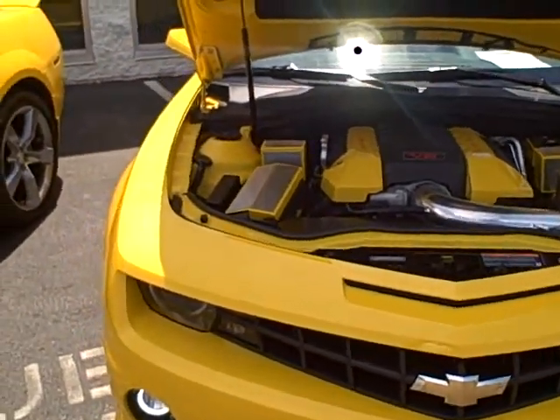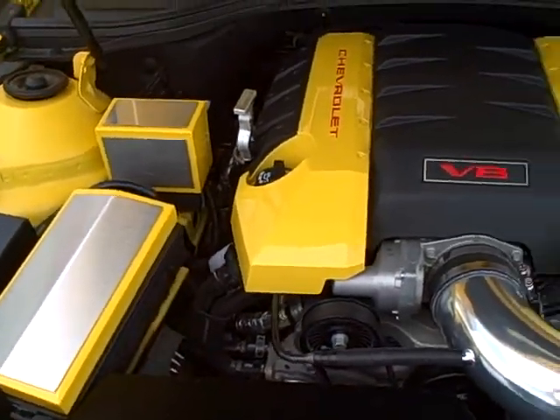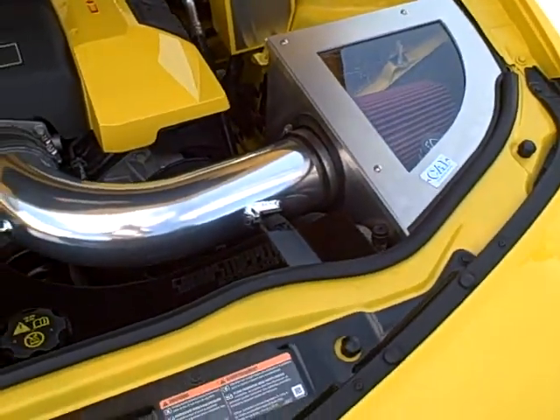There's some nice custom work on the inside of one of these — all matching boxes and covers, and a nice bow tie there on the hood.